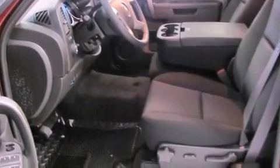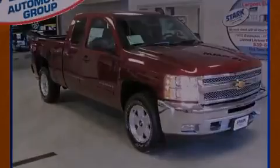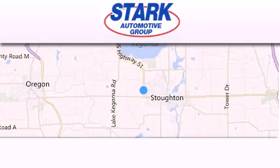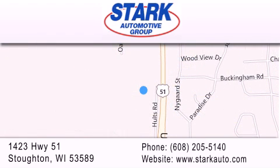Call now to find out how you can own this breathtaking automobile. Stark Automotive is located at 1423 Highway 51 in Stauffton. Our goal is to exceed all of your expectations to ensure that you'll return for future visits.